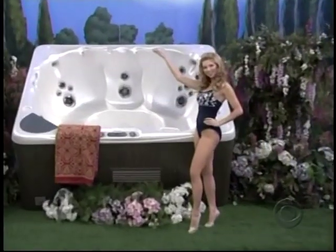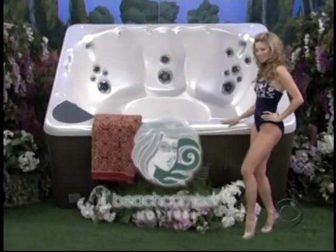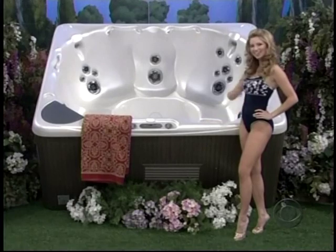New hot tub! Muscles, comfortable design, quality construction, and seating for six to eight adults from Beachcomber Hot Tubs!